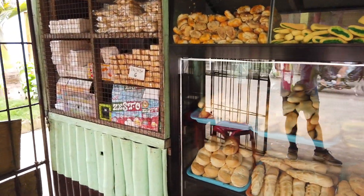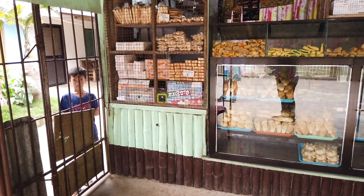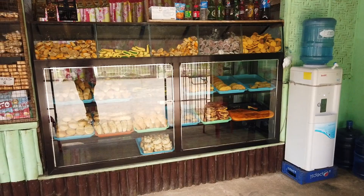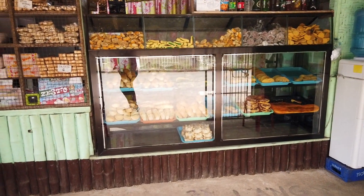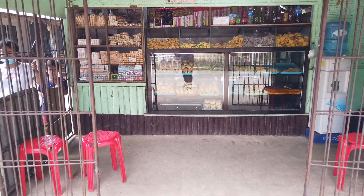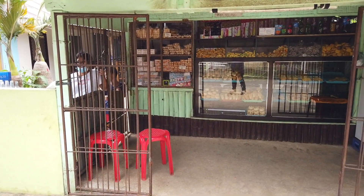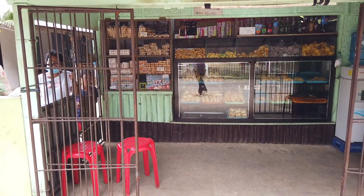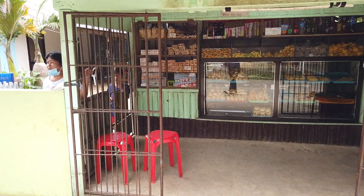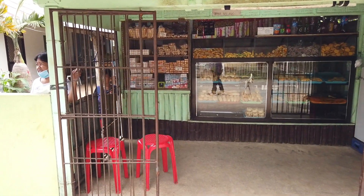You can see this bake shop is really serving the constituents here in the barangay, and they have very nice bread. We were just planning to buy drinks and taste one or two items, but we ended up buying more because they really bake it so nicely. This is the only bake shop here in Barangay Esperanza.